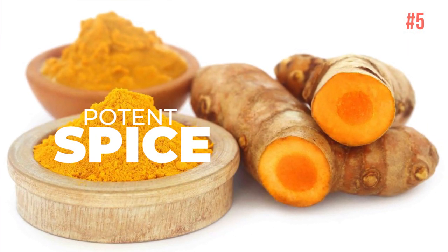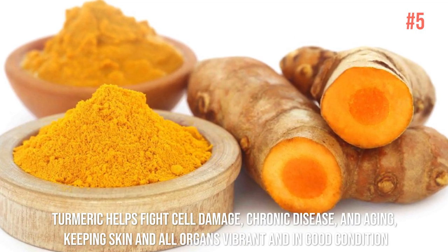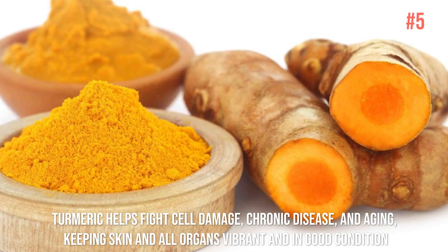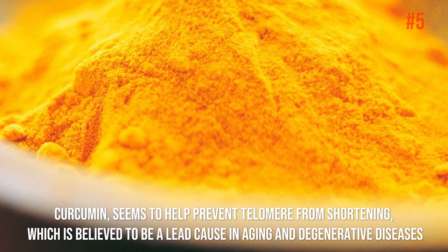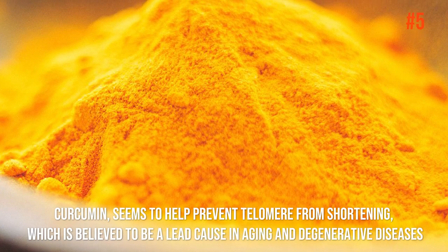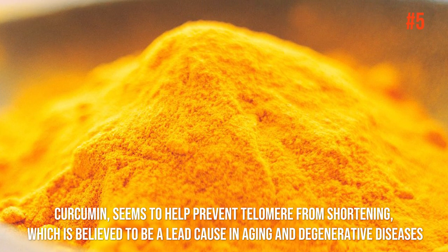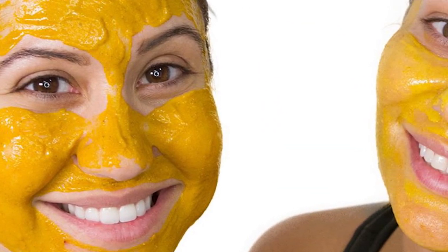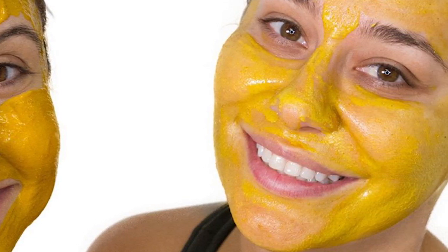Number 5: Turmeric. This is one potent spice that should stock your pantry. Turmeric helps fight cell damage, chronic disease, and aging, keeping skin and all organs vibrant and in good condition. Its powerful pigment, curcumin, seems to help prevent telomeres — the end caps of our DNA — from shortening, which is believed to be a leading cause in aging and degenerative diseases. Be careful though: too much of this substance will do more harm than good.